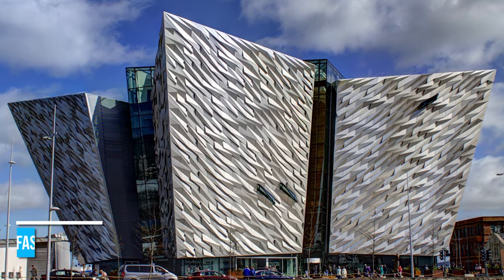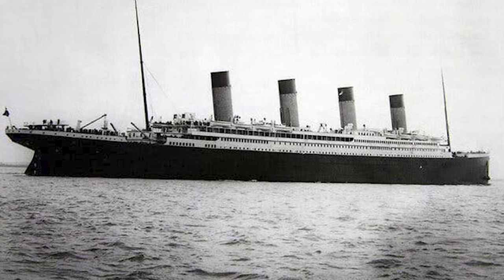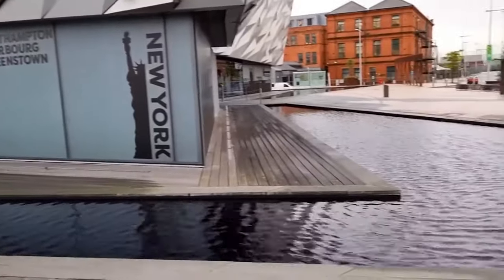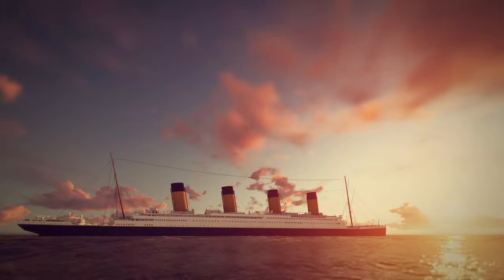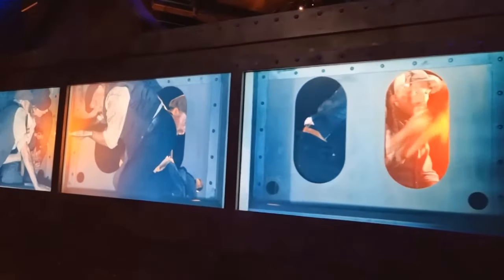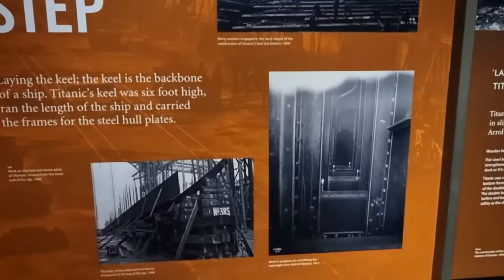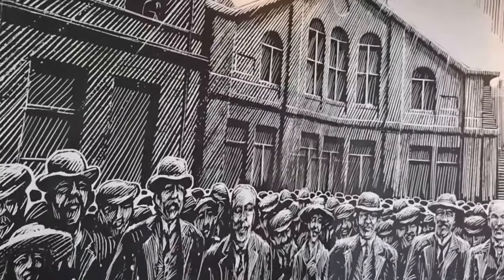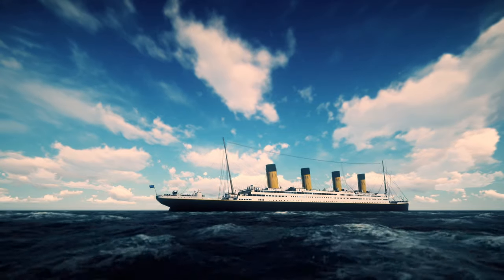Learn about Belfast's rich maritime history at Titanic Belfast. This world-class attraction stands on the very grounds where the legendary Titanic was built, making it a significant part of the city's heritage. The Titanic Belfast offers nine interactive galleries that will ignite your imagination. Dive deep into the Titanic's story, from its conception and construction to its ill-fated voyage. This museum also surrounds you with a waterfront atmosphere and brings the shipbuilding era to life through dynamic exhibits and historical artifacts. Take a guided tour for an enlightening experience and gain insights into the tragic sinking of this iconic ocean liner.